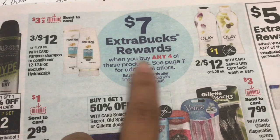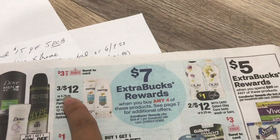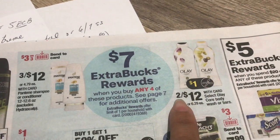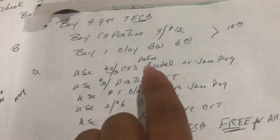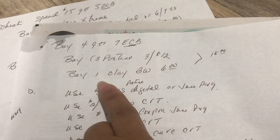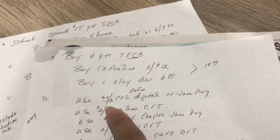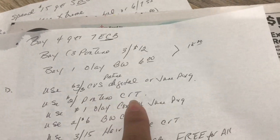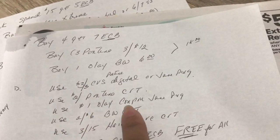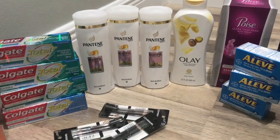The next deal: buy any four products and get $7 in Extra Care Bucks. I bought three Pantene for $12 and one Olay body wash — two for $12, so I grabbed one at $6 — totaling $18. I used a $3 off three Pantene digital coupon, a $2 off Pantene CRT, a $1 off Olay coupon from the June P&G insert, and a $2 off body wash CRT.